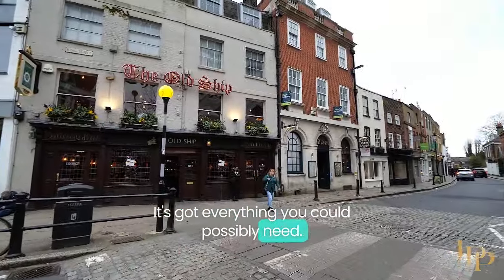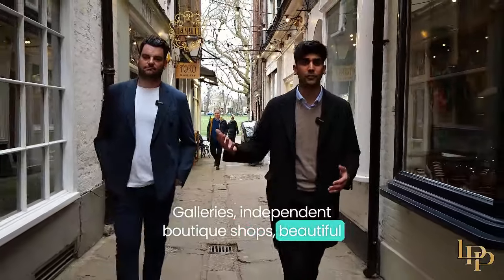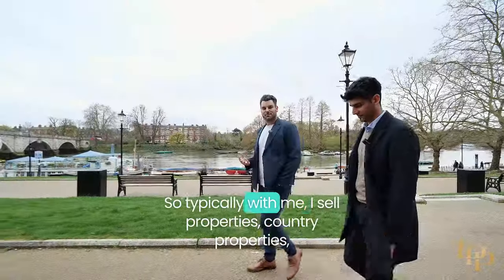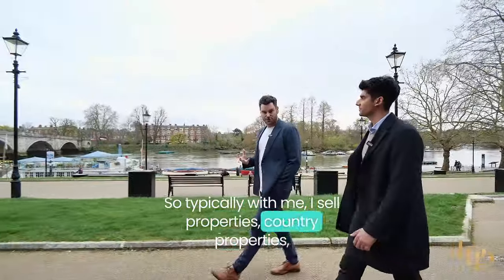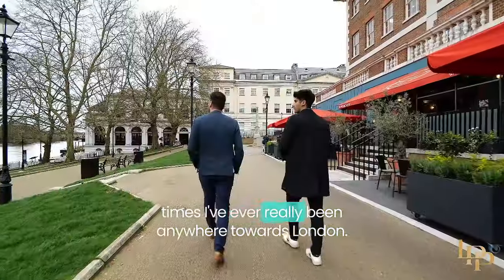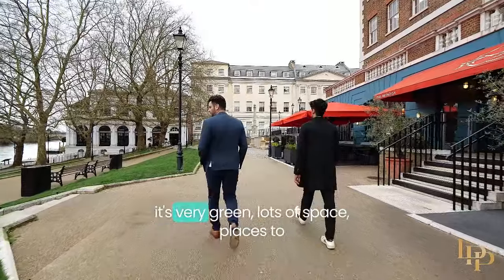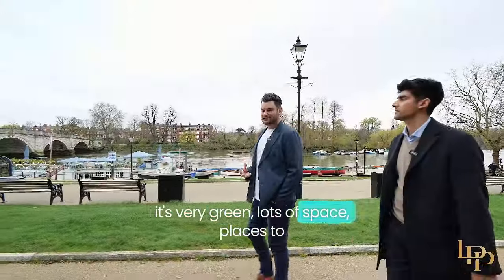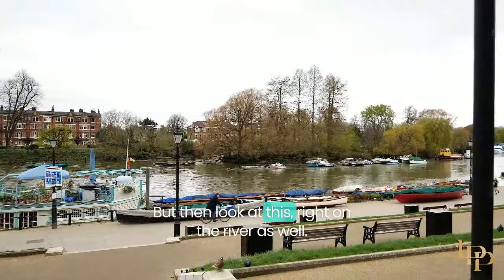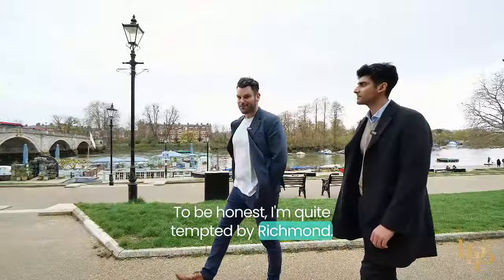Here we are on Richmond High Street — it's got everything you could possibly need: galleries, independent boutique shops, beautiful restaurants along the River Thames. It's absolutely gorgeous. Typically I sell country properties and big estates, and this is one of the first times I've really been anywhere towards London. But what I'm learning about Richmond is it's very green, lots of space to walk the dog or ride your bike — and then look at this, right on the river as well. This is picturesque. To be honest, I'm quite tempted by Richmond.